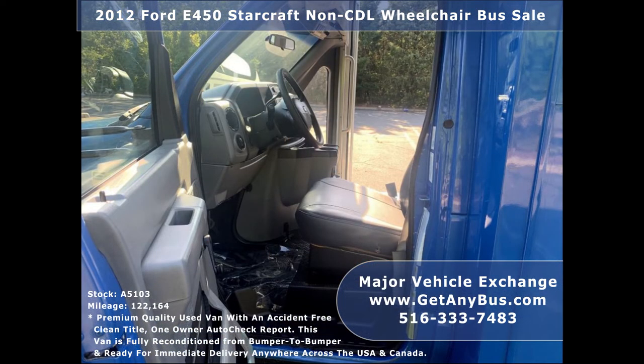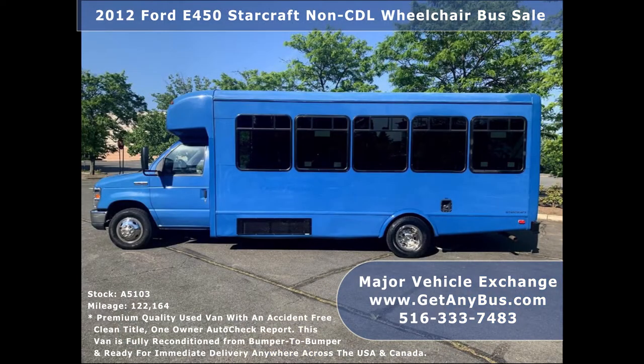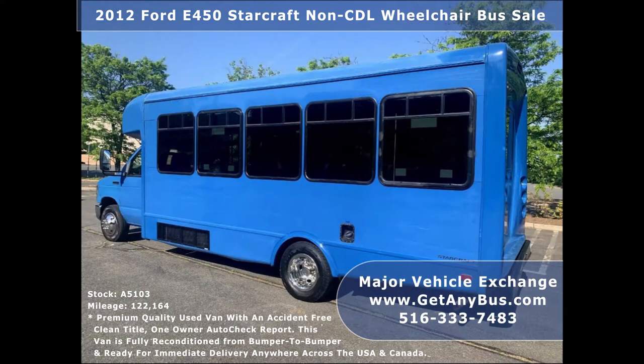It can accommodate up to 14 passengers plus 1 driver and up to 2 wheelchair positions. Major Vehicle Exchange has a great selection of used buses for church, shuttle service, adult recreation, tour, charter, and mobility transportation.